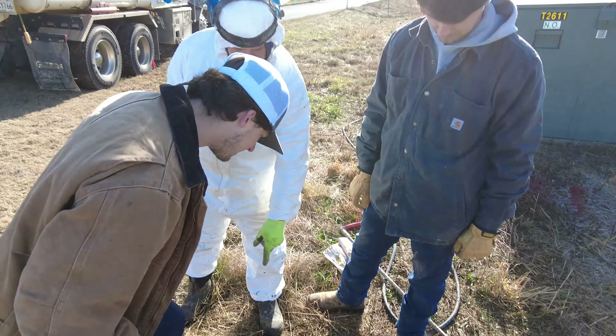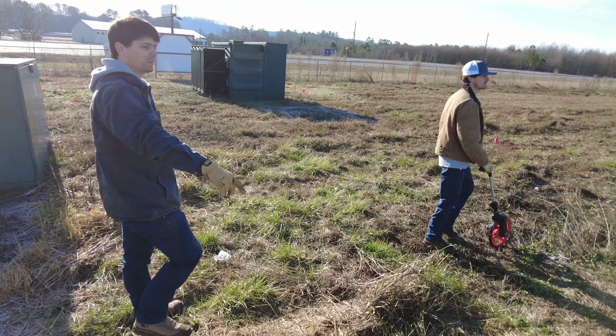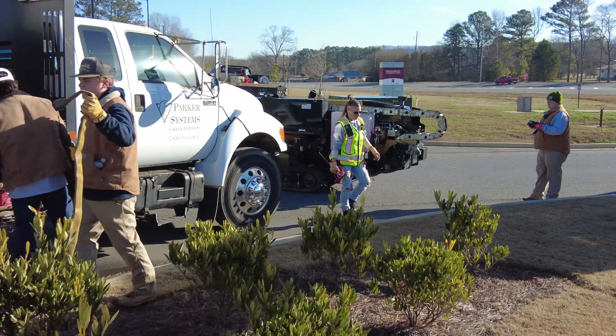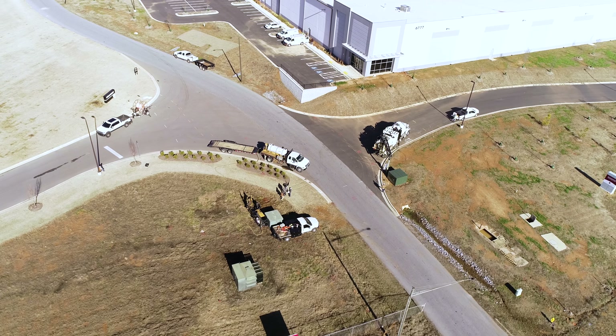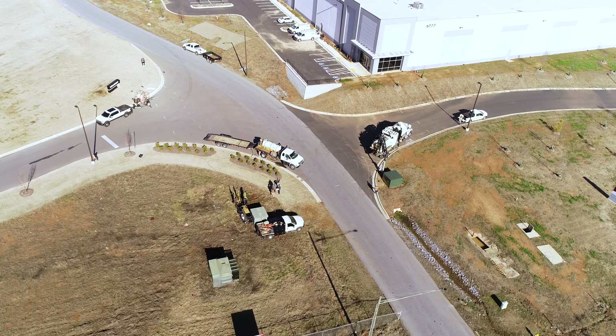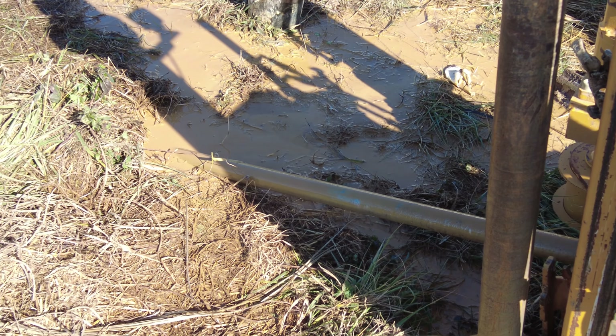From a construction standpoint, the first thing we do is check to make sure all the utilities have been marked and marked properly. Today we had to get a locating company to come out and finish locating some of the existing underground utilities. We have to do that so that while we're excavating or directional boring, we don't hit them.